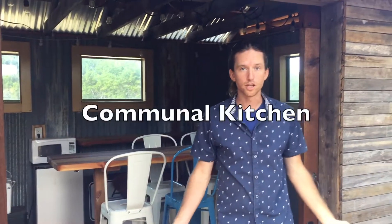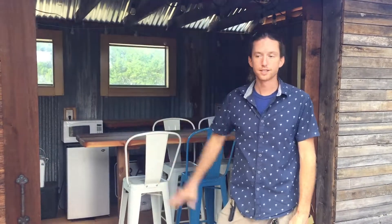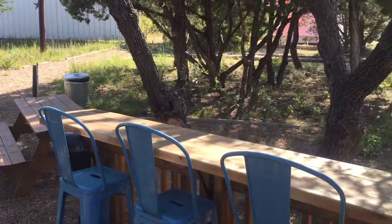We're here in front of the communal kitchen, which when we started working with this client was really just kind of a shed. There was an old leaky roof on it, the inside wasn't finished out — it was just bare studs. We've come in and basically finished it out, built the deck and a little bar.